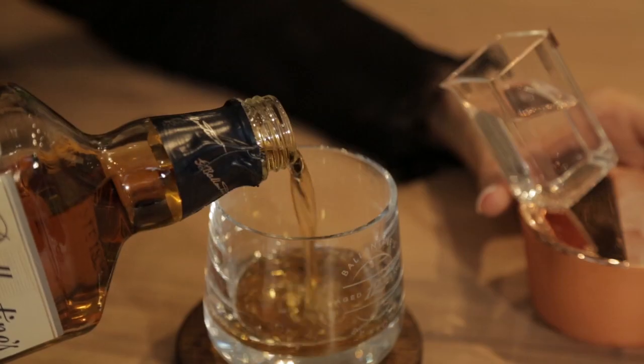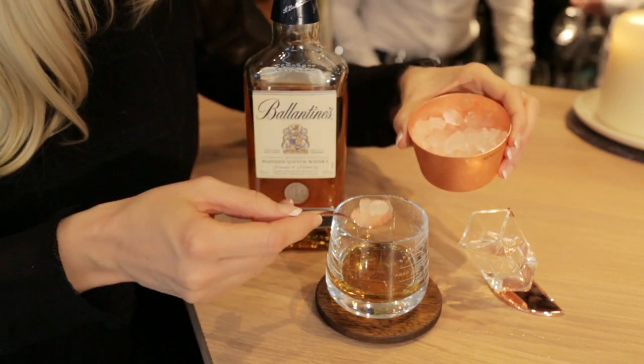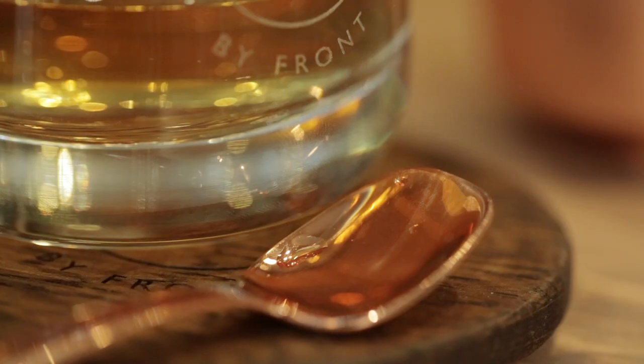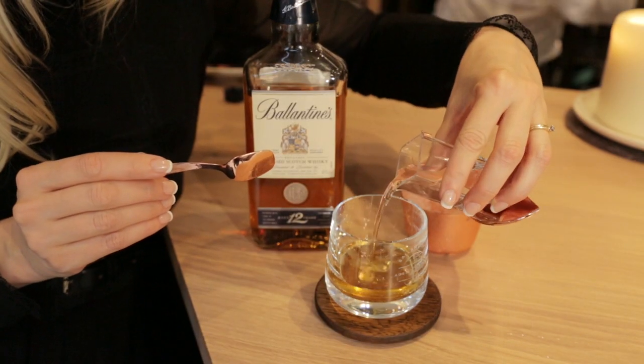And on top we have the spoon balancing, which you use to scoop up the ice and serve your perfect mix of your own blend of whiskey. We really wanted to create a magical element to our object because we wanted to wake people's curiosity about the whiskey.